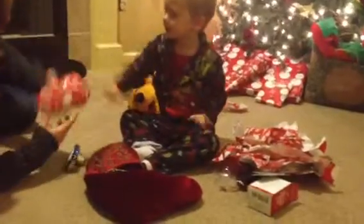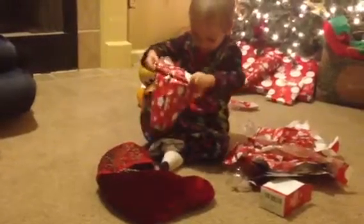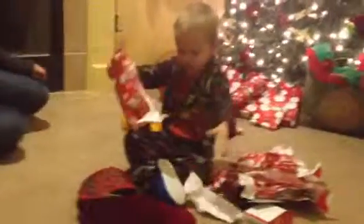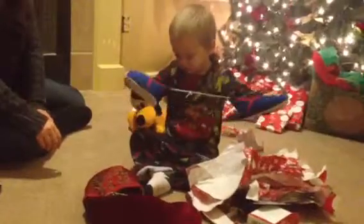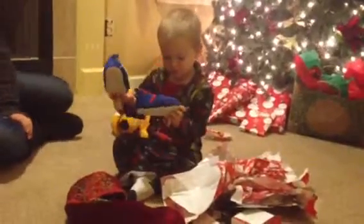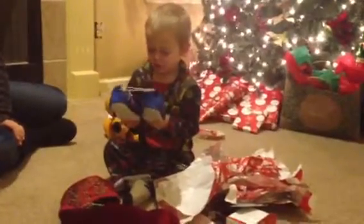Hold on, Mommy. Want me to help you get started? What is it? Tear it open — rip it, rip it, rip it. What is that? Oh my goodness. Are those slippers? Oh my goodness, do you want to put them on your feet? No. You don't? Why not? What's on there? It's Jake. Two of them — they're slippers, you put them on your feet.